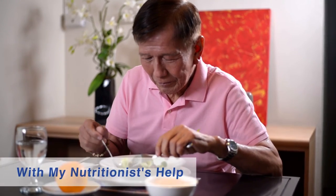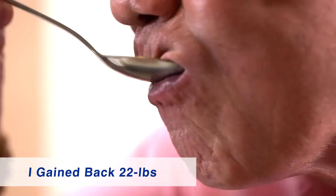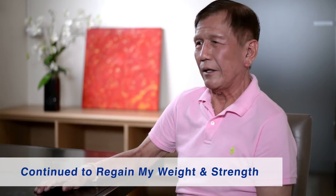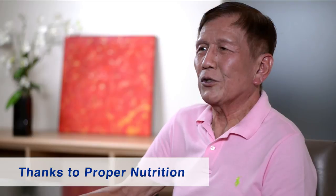With my nutritionist's help, I gained back 22 pounds. Nutrition therapy saved my life. I just completed my last round of chemotherapy yesterday. Even with chemotherapy, I have continued to regain my weight and strength. Thanks to proper nutrition, I have been given a new lease on life.